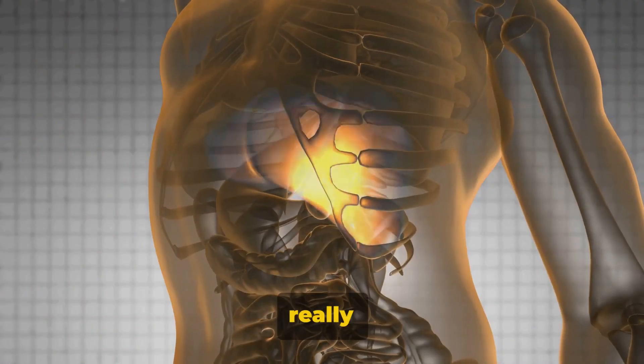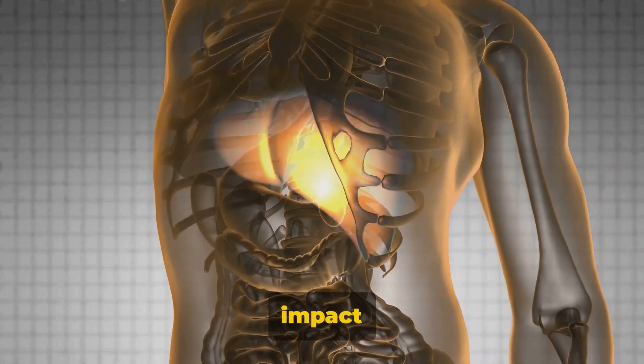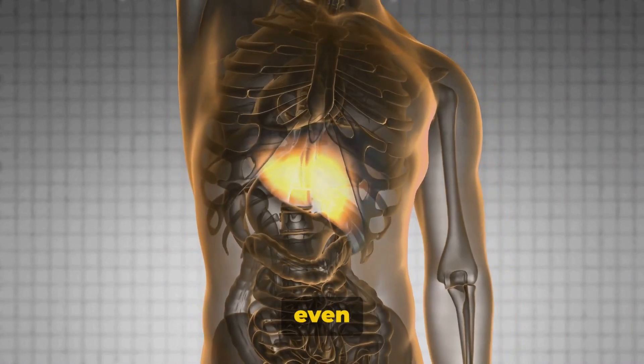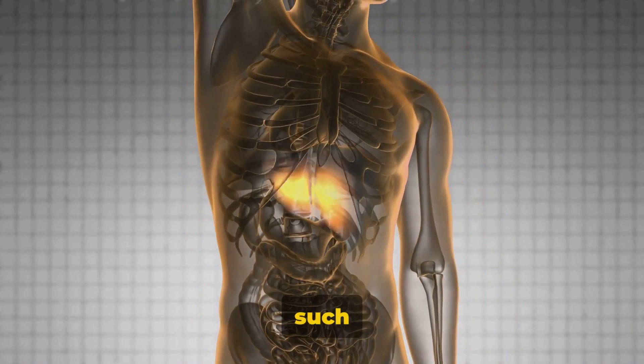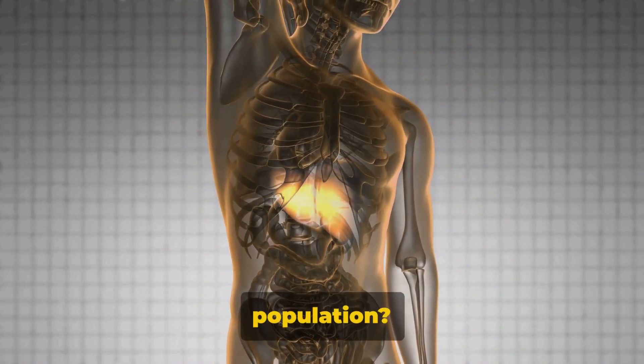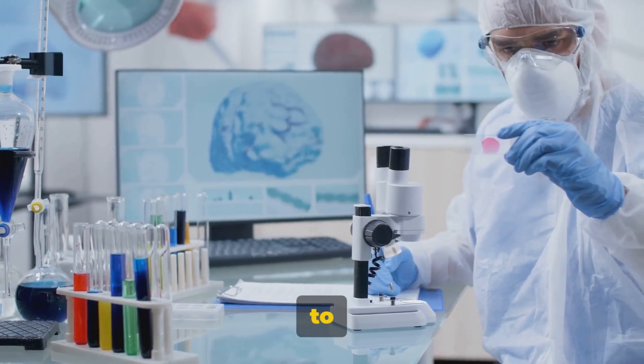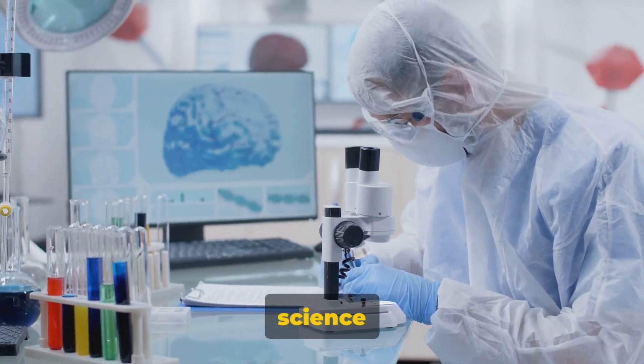But what does it really mean to have this syndrome? How does it impact a person's life and health? And why is it that so many of us haven't even heard of a disorder that affects such a large percentage of the population? What exactly does Gilbert's syndrome do to your body? Let's delve into the science behind it.